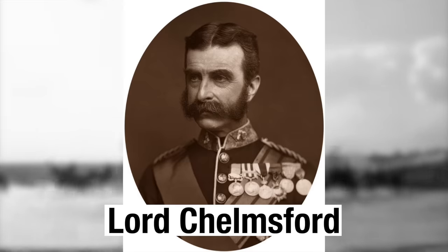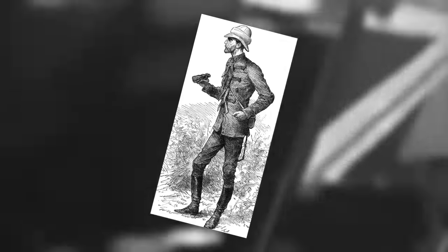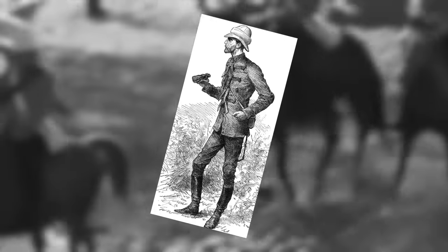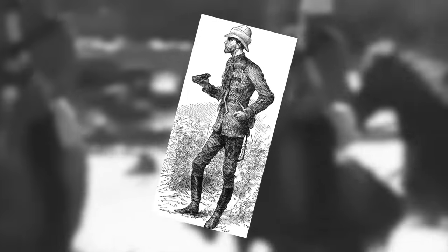Lord Chelmsford is the overall commander of the invasion forces, but he's here with the centre column. Until recently he was known as General Frederick Augustus Thesiger, but after the death of his father he became Lord Chelmsford, and that's how I'll refer to him from now on.